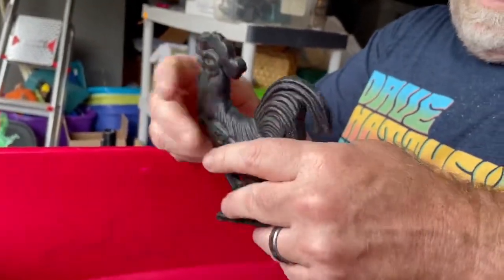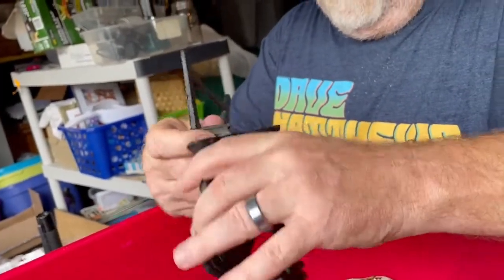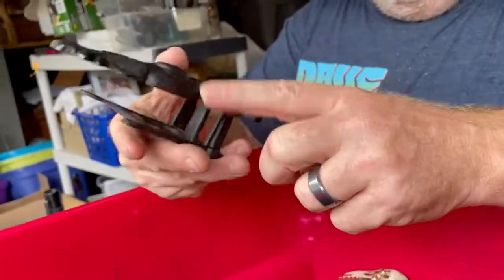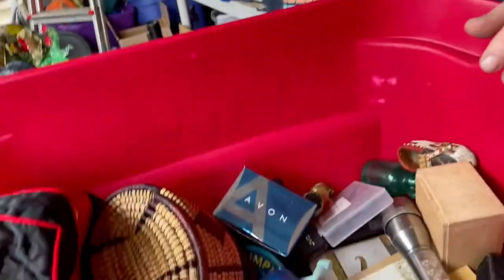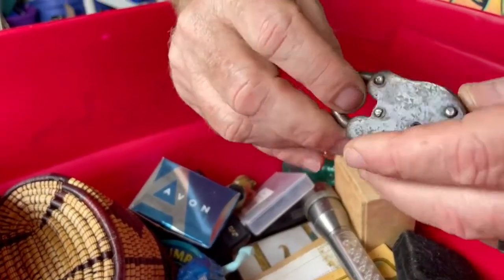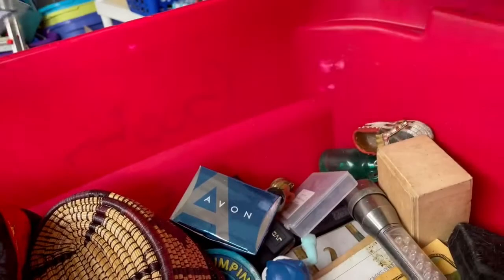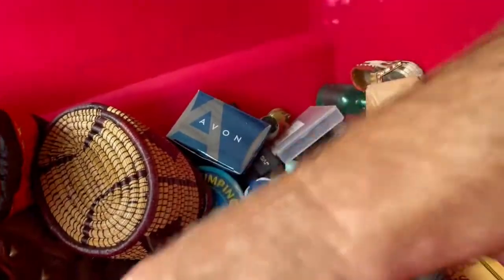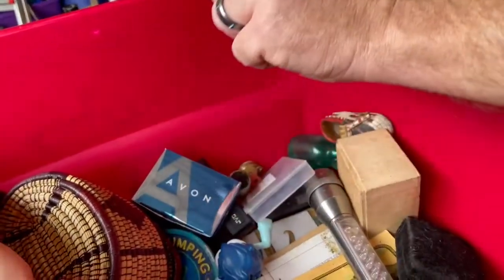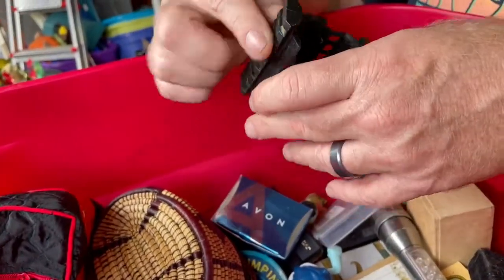Oh my gosh, it's a chicken! Not 100% positive what it is — maybe a napkin holder. We'll have to rely on our audience. Oh look at that — that's old, that is cool. An old lock, no key. There's some kind of biker-type patch. I think we did pack this box but in a hurry without really looking at this stuff — there's something that looks like a gun part.